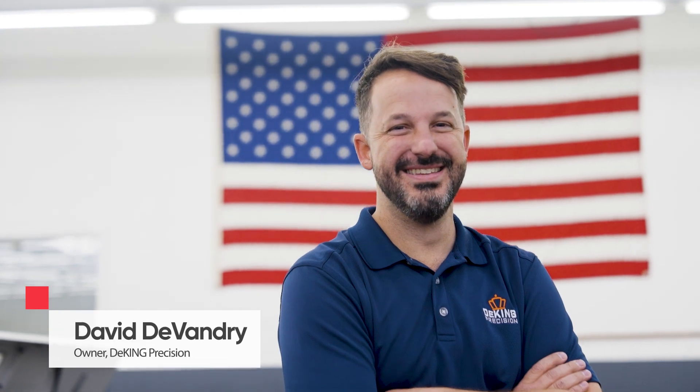My name is David Devandry. I'm the CEO at D-King Precision in Chatsworth, California.